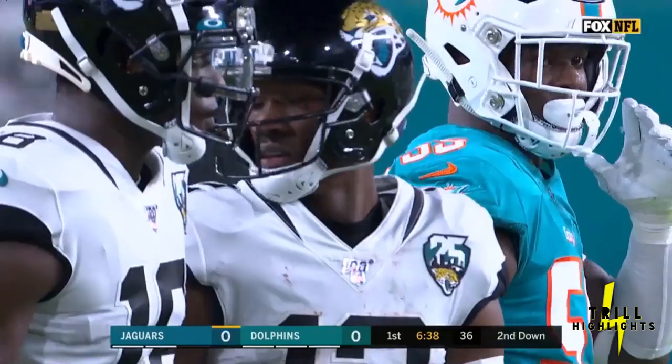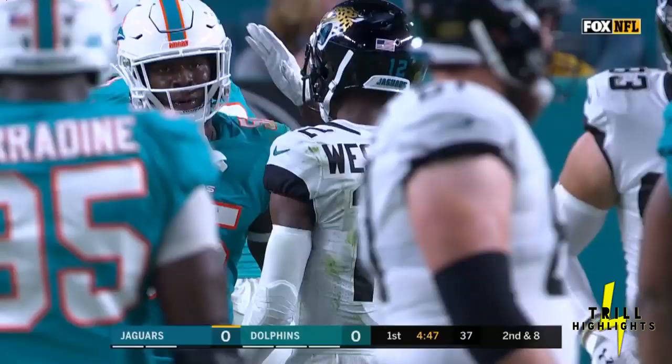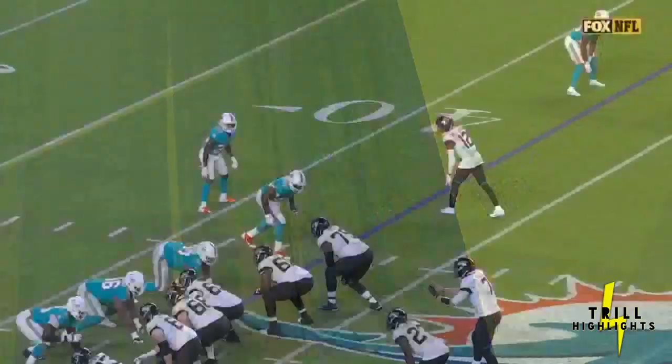Second down and eight. Foles down the middle — and a big hit on Westbrook by Bobby McCain. Somehow Westbrook is able to pop back up. Man, this is a dangerous throw.